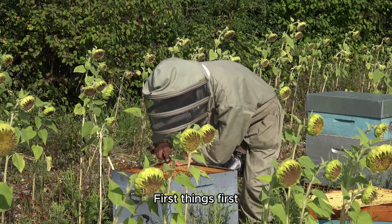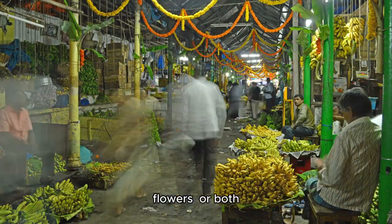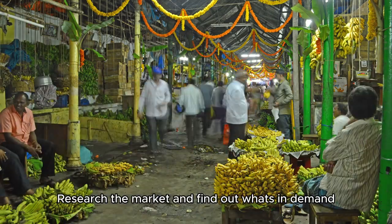First things first, you'll need to decide on your niche. Are you going to focus on plants, flowers, or both? Research the market and find out what's in demand.